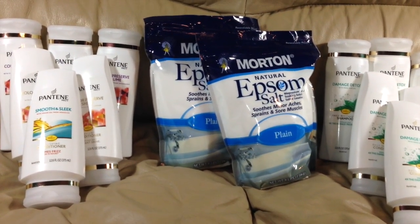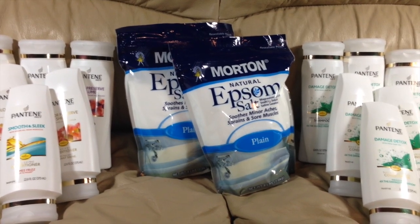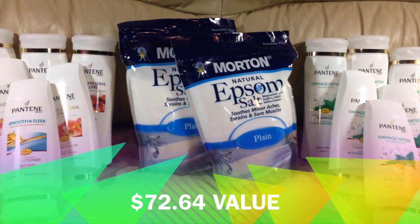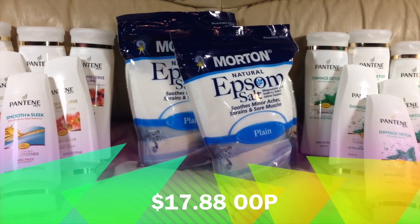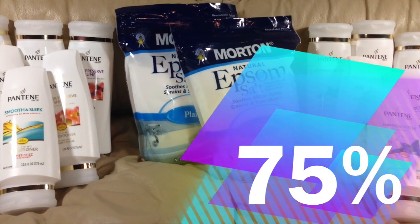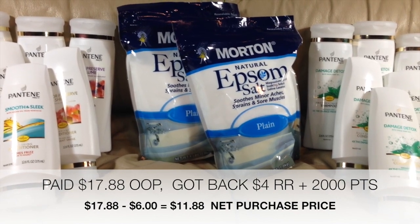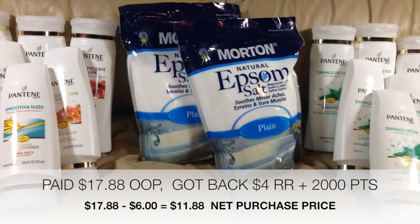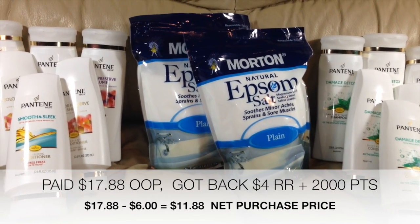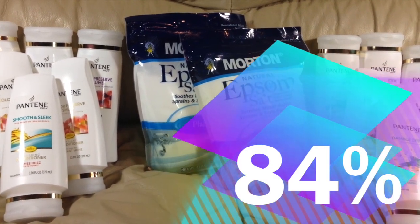This ensured that we were able to get a point reward or register reward for everything purchased today. The total value of everything that you see here, including the gum and the cookie, was $72.64. We did pay $17.88 out of pocket, saving us $54.76 or 75%. However, these purchases did leave us with a $4 register reward and 2,000 reward points that we can use towards the next purchase at Walgreens — a total of $6.00. That brings our net cost for everything seen here to just $11.88, or a net savings of 84%.